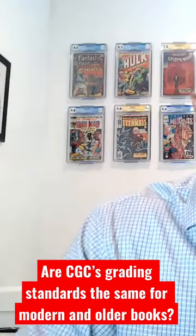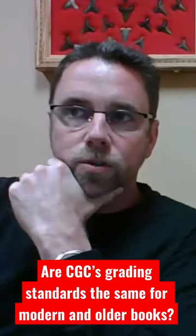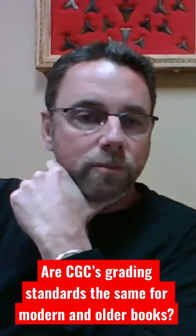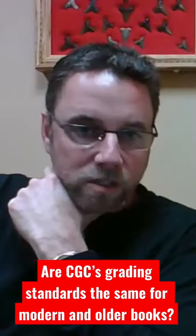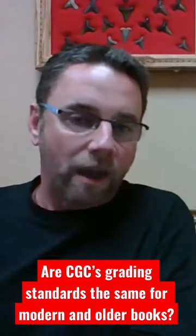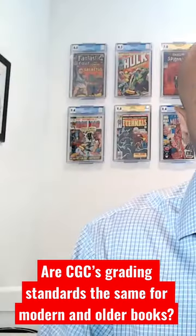The differences that people see usually have to do with things associated with printing defects. Printing defects on a Golden Age book are very different than the ones that took place in the 60s, Silver Age.